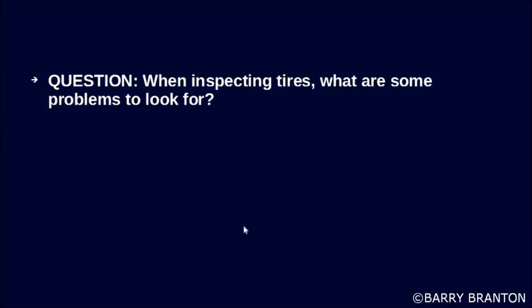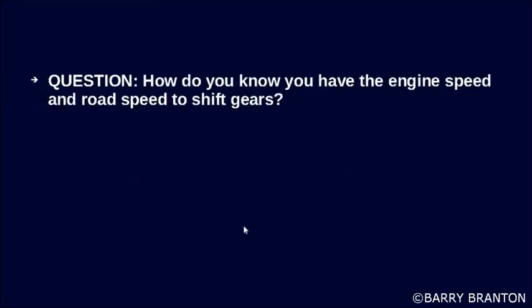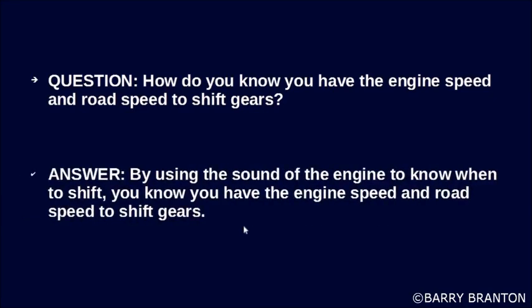When inspecting tires, what are some problems to look for? Bad wear, cuts or other damage, tread separation, cracked valve stems. How do you know you have the engine speed and road speed to shift gears? By using the sound of the engine to know when to shift.